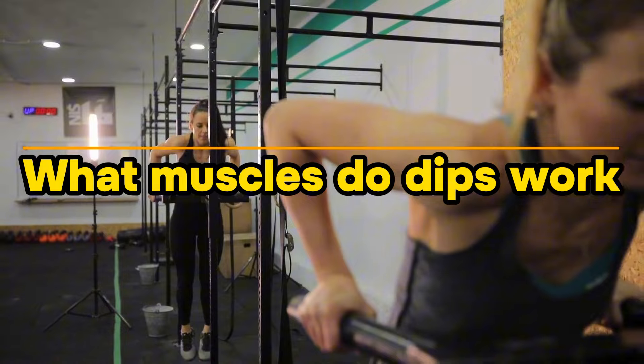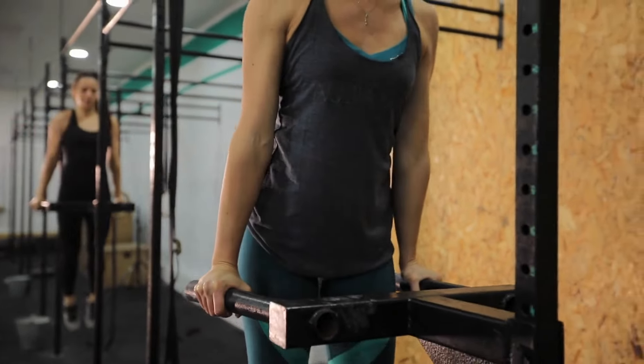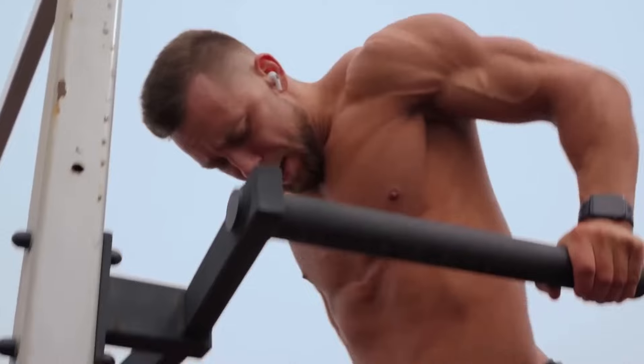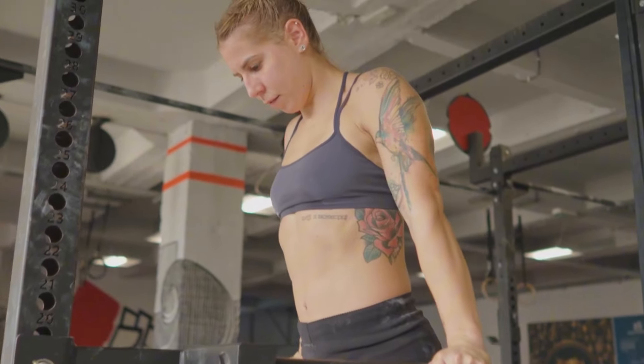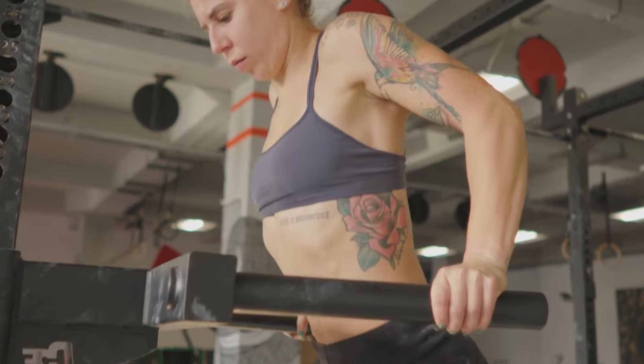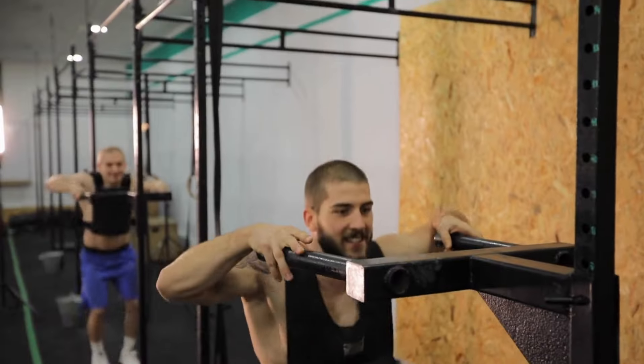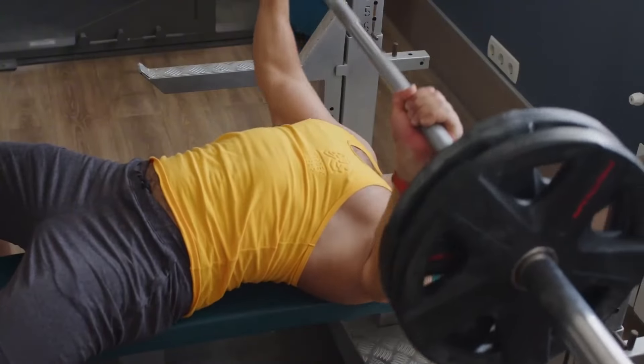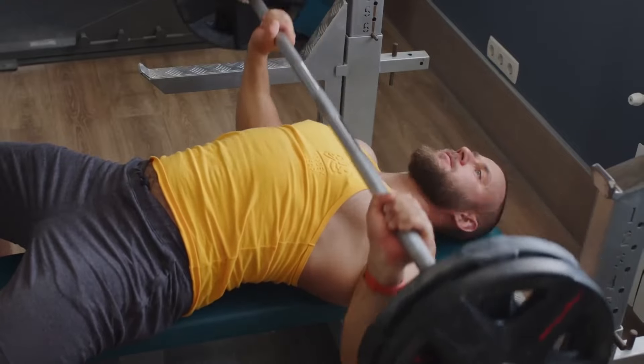The main muscle groups that dips work are the pectoral muscles, triceps, trapezius, and the muscles of the shoulder girdle. With correct technique, the abs and upper back are also actively involved. It is precisely the fact that dips allow you to involve almost the entire musculature of the body in the work which is their main difference from a classic exercise like the bench press.